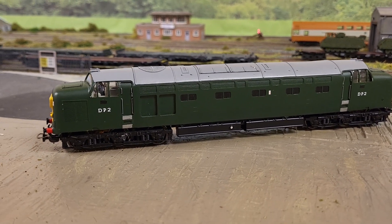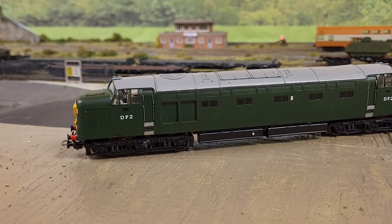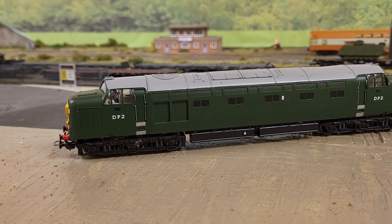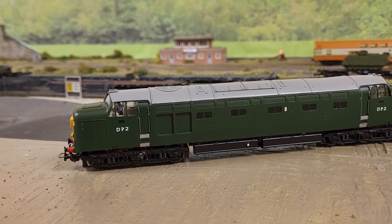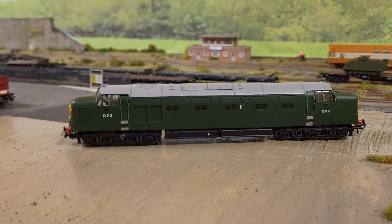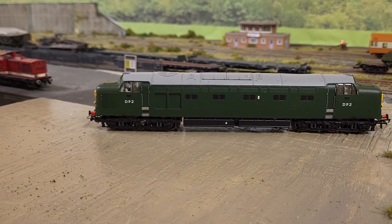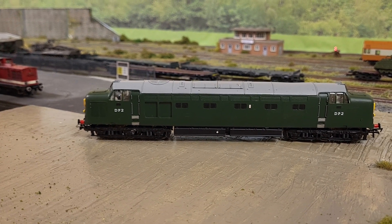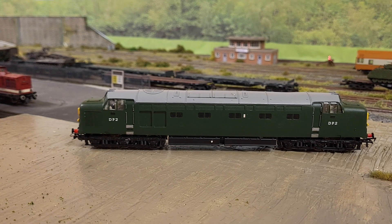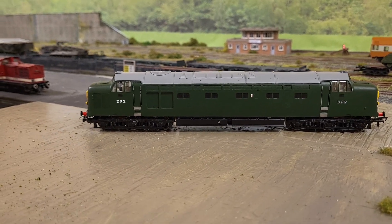I've done some research on what a DP2 is. The DP2 was basically the footplate design for the Class 50s that came about after it. It was built in 1962 and in 1967 it hit a cement train — some people sadly lost their lives up in Thirsk. It got scrapped in 1970 and the parts were taken off. I think the engine first went into Royal Oak, which was a Class 50, and then into Illustrious, again another Class 50. So this was basically a development project for the Class 50.